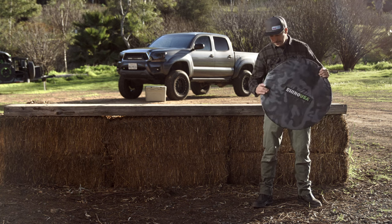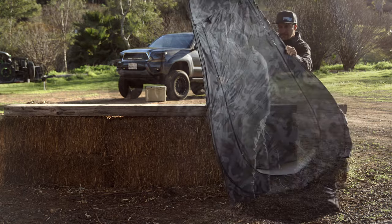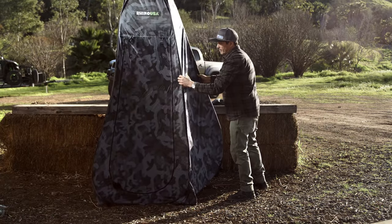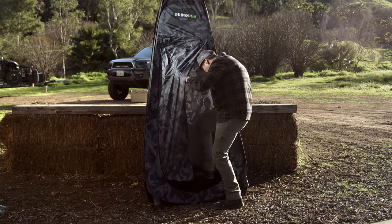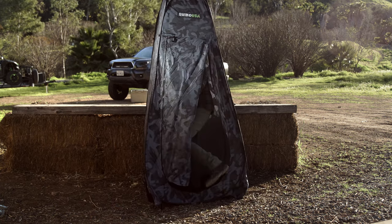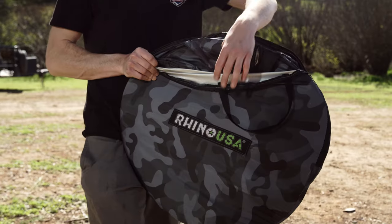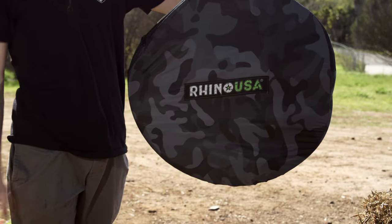To set up the tent, simply remove it from the included camo carry bag and gently unfold the ring. The tent will pop up under its own power in a matter of seconds. Place it on a flat surface and you're instantly ready for a private, clean, bug-free space to change, shower, or more. Simply reverse the process to pack it up and you're back on the trail in seconds.